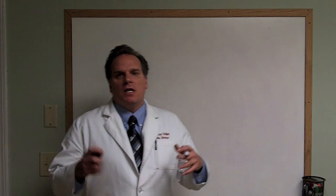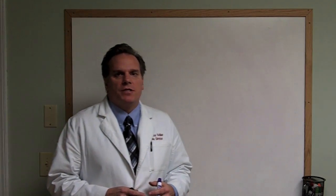Hi, Dr. David Schiller here. Today we're going to be talking about the number one cause of low thyroid in this country, and that is called a condition called Hashimoto's.